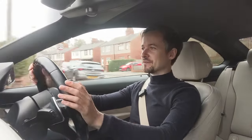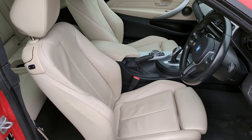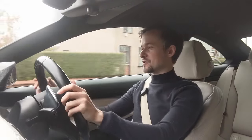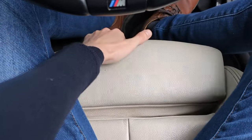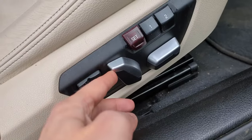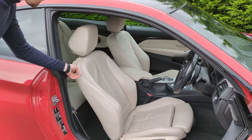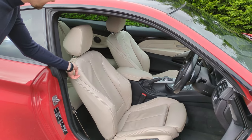The leather seats are really comfortable and they hold you in well in the corners. You can adjust the bolstering electronically to hug you tighter, and also adjust the thigh support. You can adjust the seats every which way electronically — this wasn't standard because nothing's standard on a BMW — but if you get these leather seats, they are fantastic.